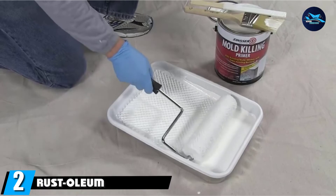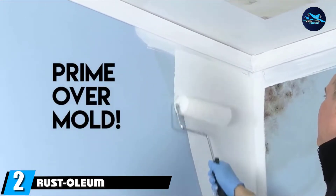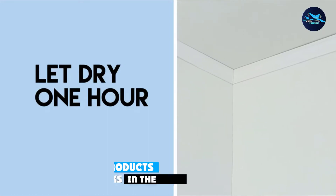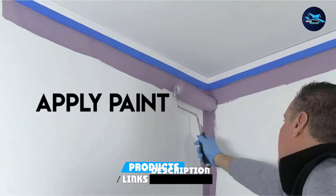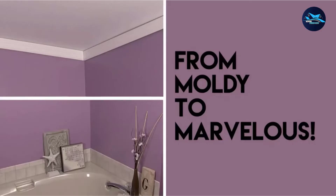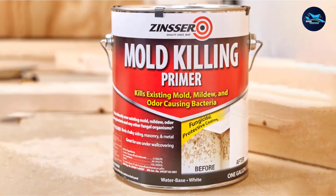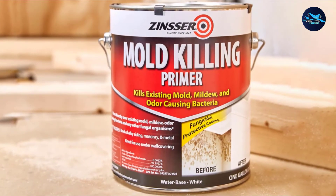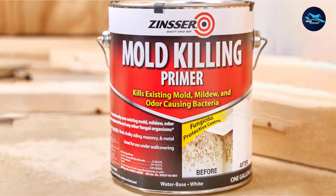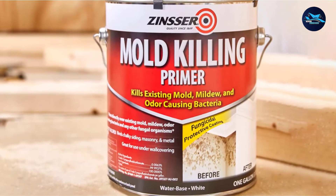Moving on to the next at number two, we have the Rust-Oleum 276087 Mold Killing Primer Quart. When it comes to moisture-resistant paint for bathrooms, it would be a waste to fail to mention a product from Rust-Oleum. Their white paint for walls offers the most advanced protection against surface damage. With a high-quality primer, the special formula has been crafted to perfection and offers top-notch protection against a range of harmful substances.